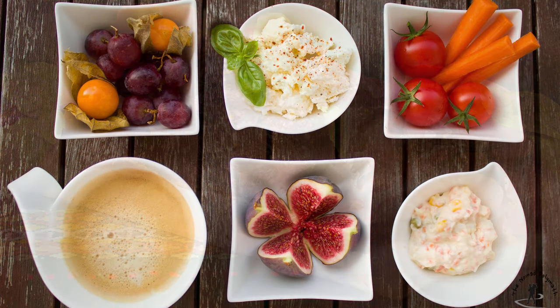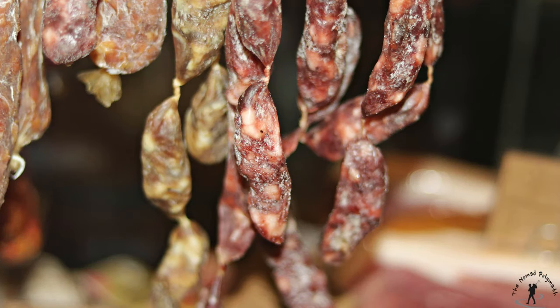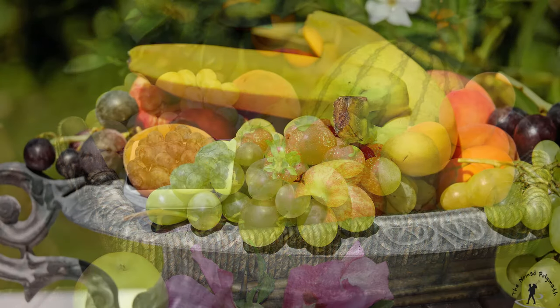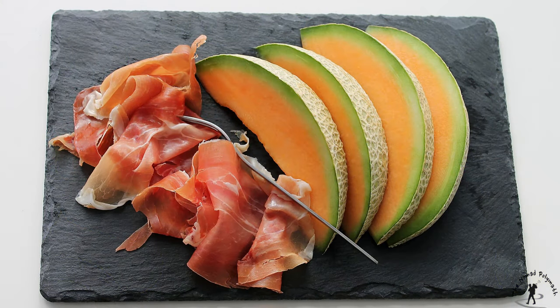Cured meats are quite good because if they're prepared properly they can last for quite a while without the need for refrigeration. Fruit, if you keep them whole, can last also for quite a long time. If you're ever in southern Europe, cured ham and melon is a really common breakfast or lunch dish.